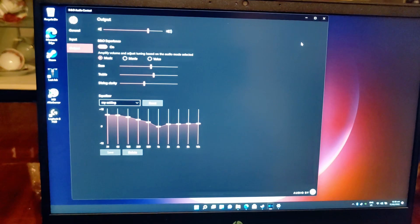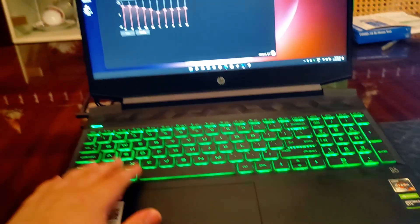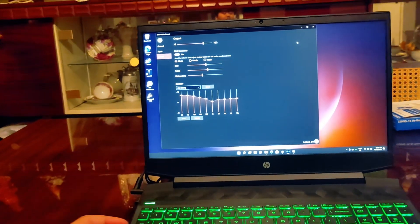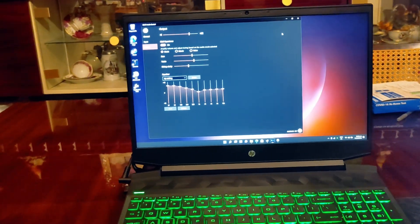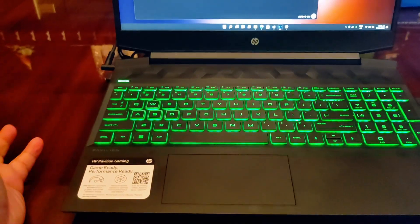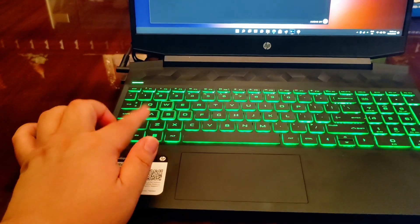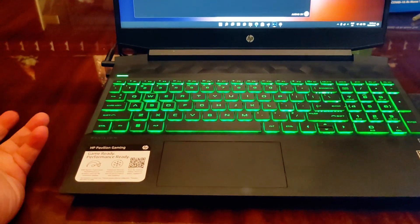For $650, I would definitely get this. Even though the screen isn't that bright, the viewing angles are decent. I'd hoped the keyboard backlight would be red but green is fine — you can set it in the BIOS to turn off after 30 seconds or 3 minutes of inactivity. Those were the only options I saw.